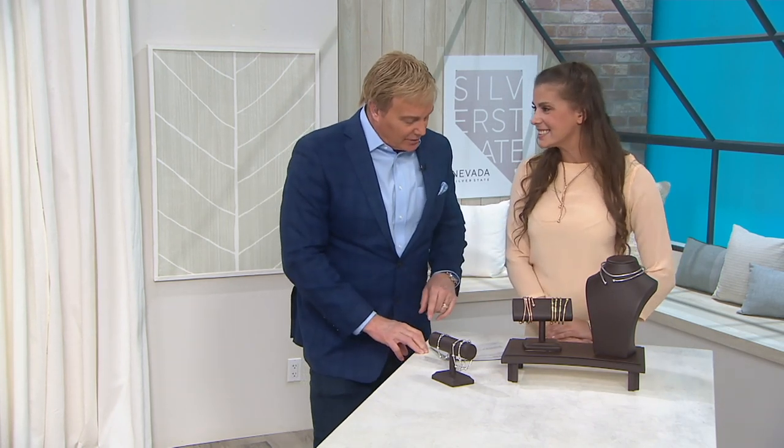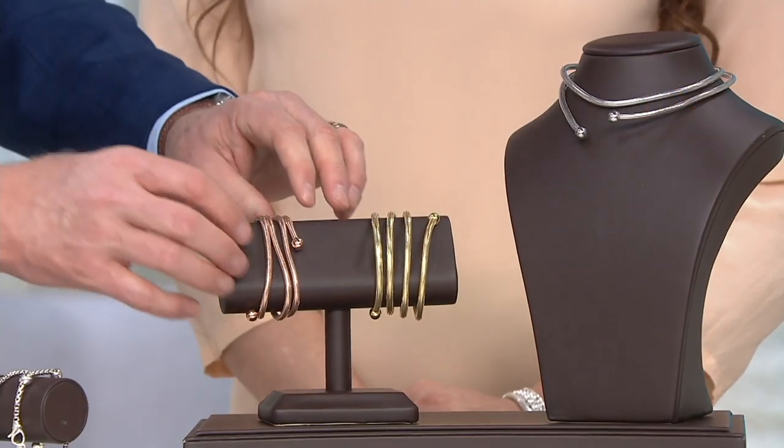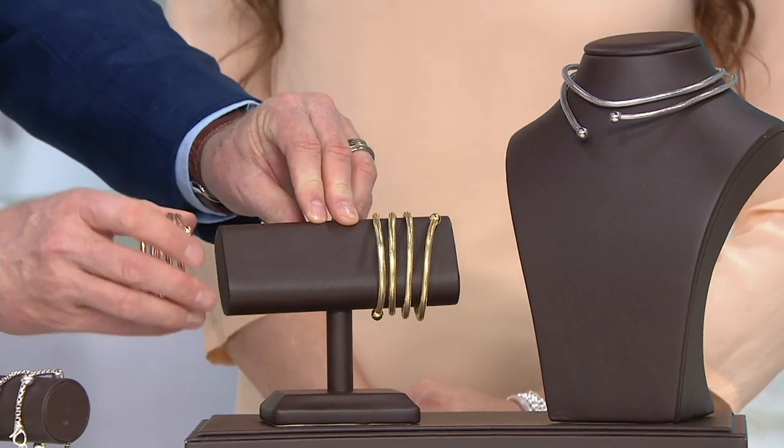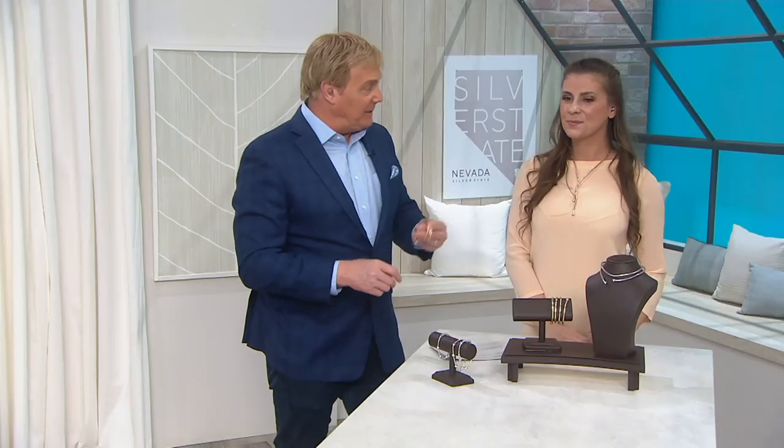All of this jewelry is inspired by Italy — it's also made in Italy, from start to finish. This is in sterling silver, plated then in gold. This is one of the most fun, creative, personalized pieces of jewelry you will ever wear.